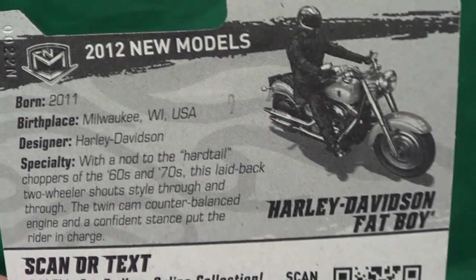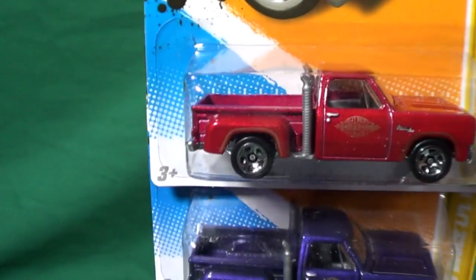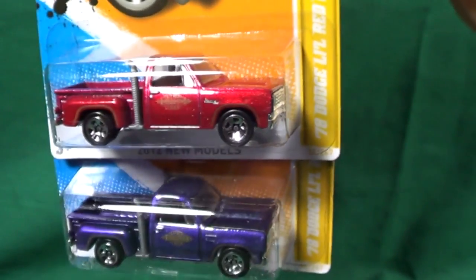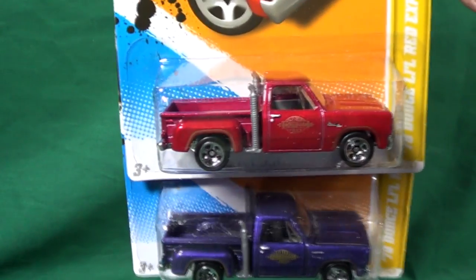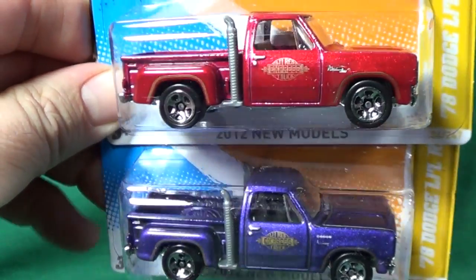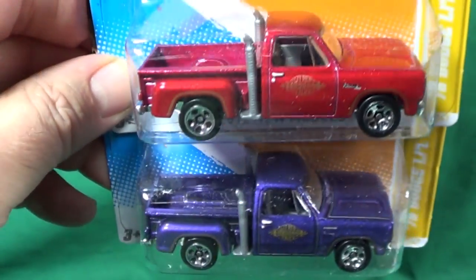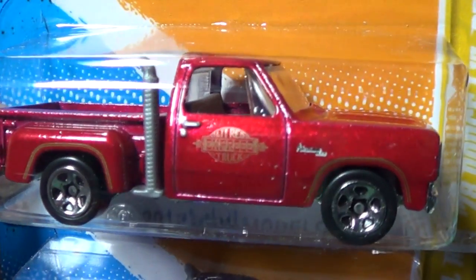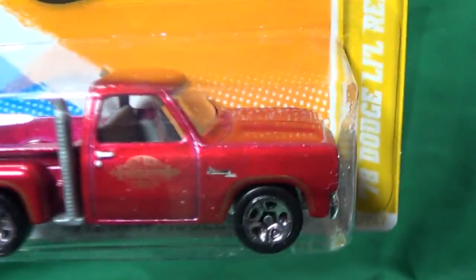Up next, the '78 Dodge Little Red Express pickup. This one is based on a Dodge — I don't think you could buy it with those stacks. It may be based on a racer, which is why it has the logo on the side. I could be mistaken. Johnny Lightning had a version of it too.